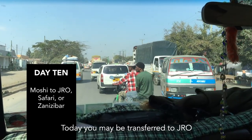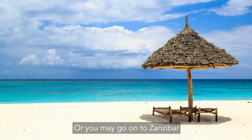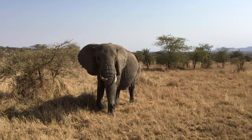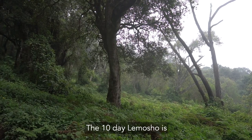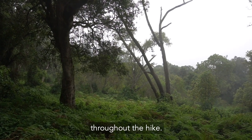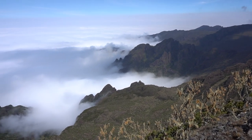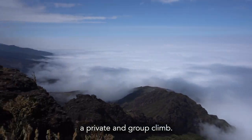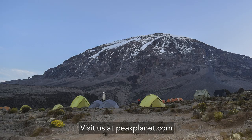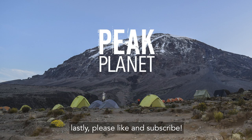Day 10. Departure day. Today you may be transferred to JRO for your flight home, or you may go on to Zanzibar or a safari. The 10-day Lamosha is one of our favorite routes on the mountain. As you can see it has excellent views throughout the hike. Since it is a longer route it really helps climbers acclimatize to the altitude. We offer the route as both a private and group climb. Visit us at peakplanet.com for information on this route and others. Please like and subscribe. Thank you.